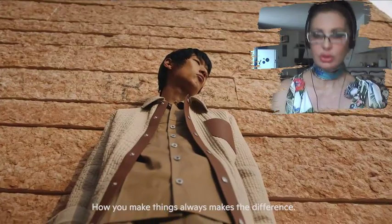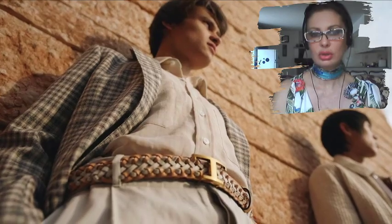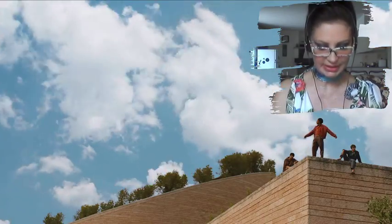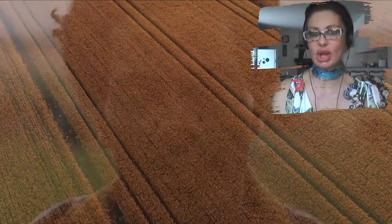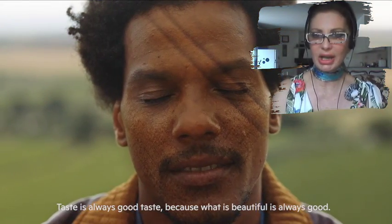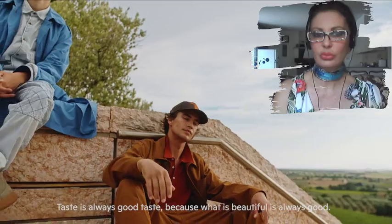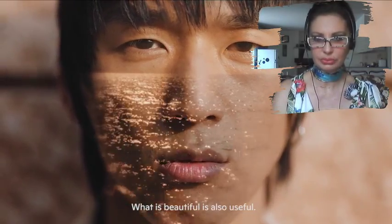How you make things always makes the difference — how you enjoy them too. The inspiration comes from Peter Beard's photography, which inspired the men's collection. It's all about nonchalance and taste, because what is beautiful is always good and modern craftsmanship — what is beautiful is also useful.